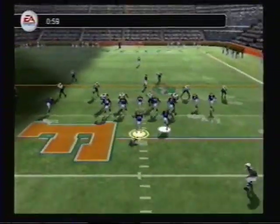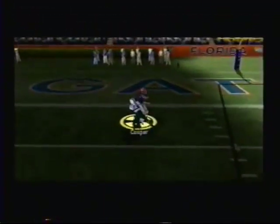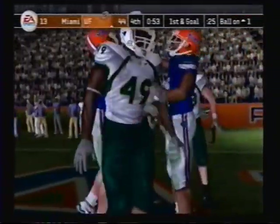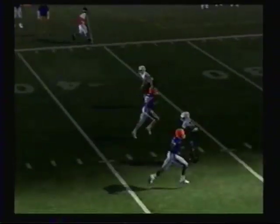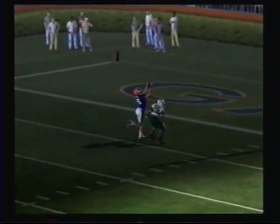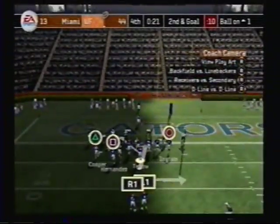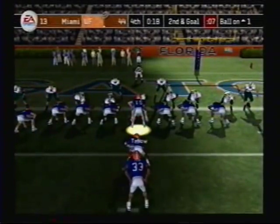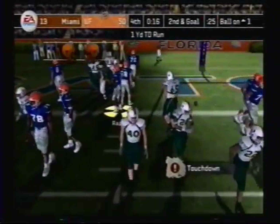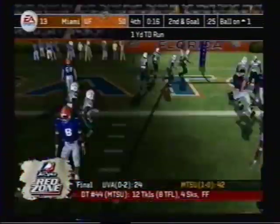Tebow lines up with four wide outs, steps up in the pocket, heaves a long one down the middle — he's got him, all the way down to the one-yard line. From the one-yard line, second down. The Gators line up in a goal line formation. And there's another one — he followed his blocks and rammed his way into the end zone. You have to give credit to that offensive line for that one.